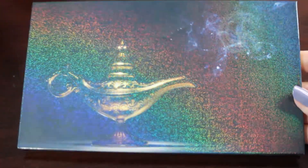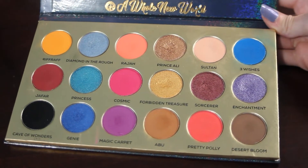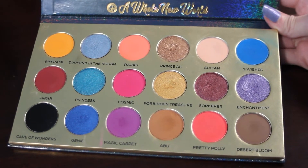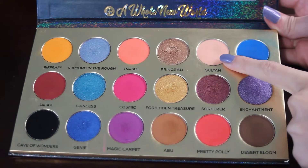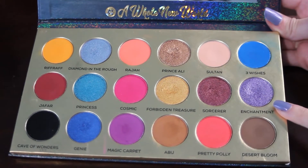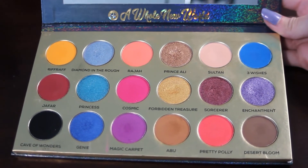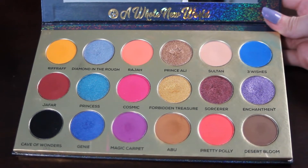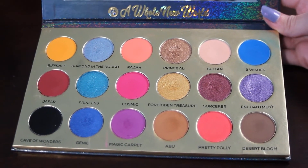Next up is my Glitter Realm A Whole New World palette — I love this packaging. No pans yet, but I have the goal of hitting three by the end of 2022: Diamond in the Rough, Sultan — which has a really nice dip going in it — and Enchantment, which also has a pretty good dip already. I don't know how deep these pans are, but I do think I could reasonably hit pan on at least one or two, hopefully all three.